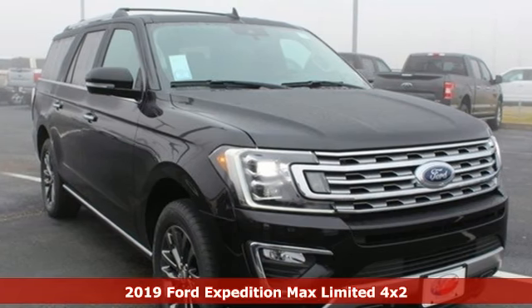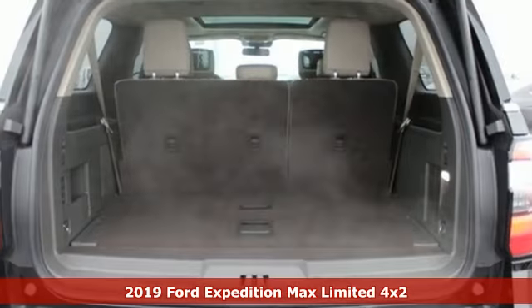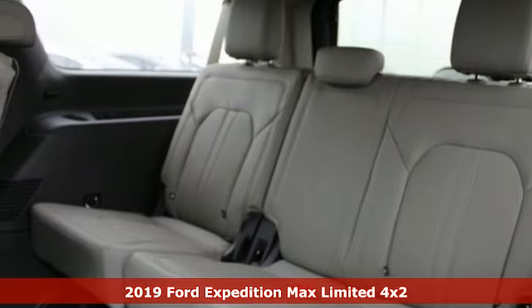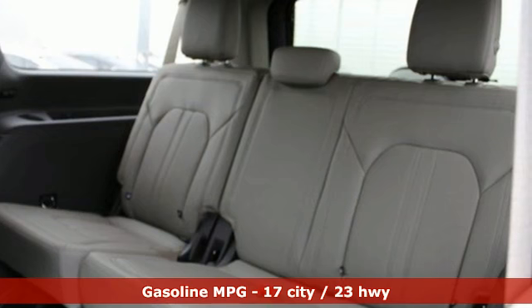It's a new 2019 Ford Expedition Max. Ford put everything into the Expedition Max so you could too. It comes with the features you need, and better yet — what?